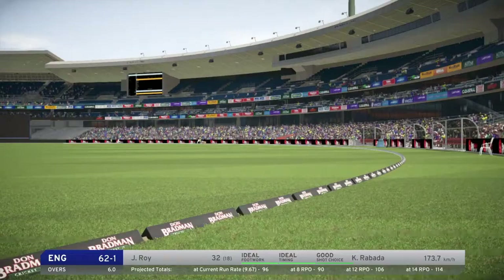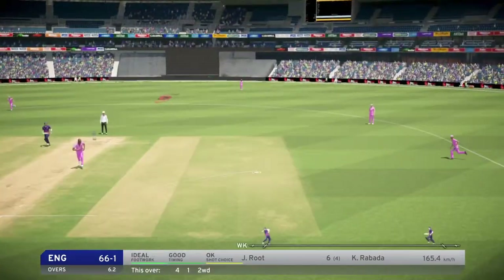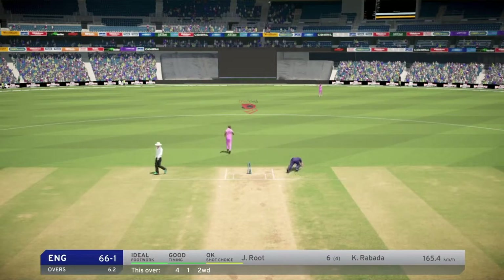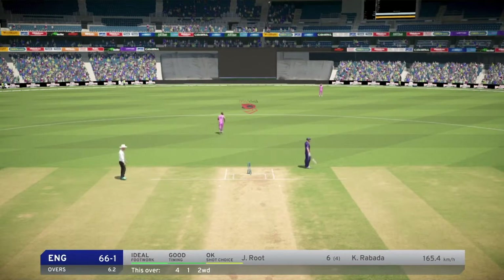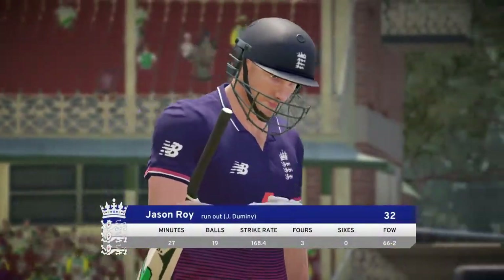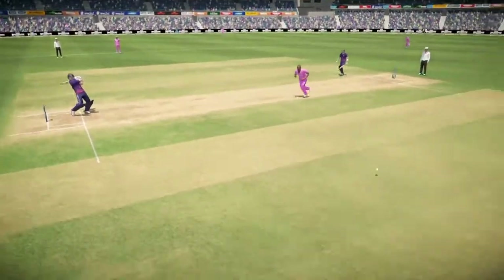That was there to be hit, and it was absolutely... England needed someone to stabilize the innings and push on. They'll be disappointed. Fine knock comes to an end. Superb. Perfect.